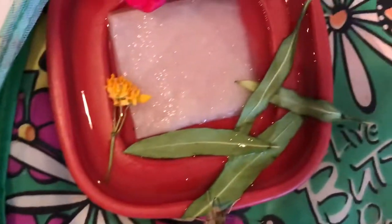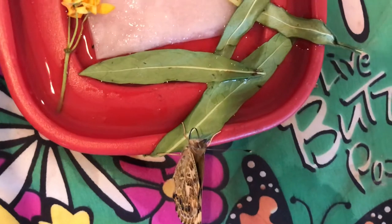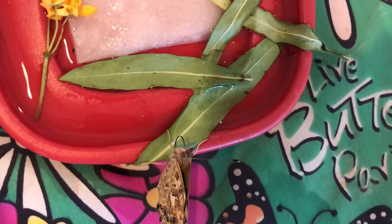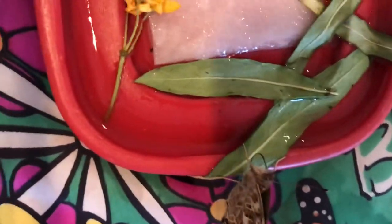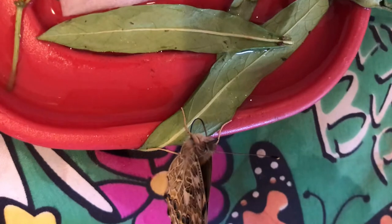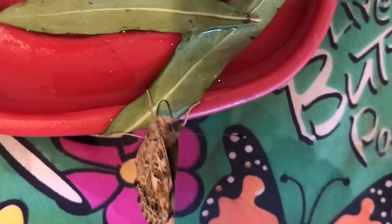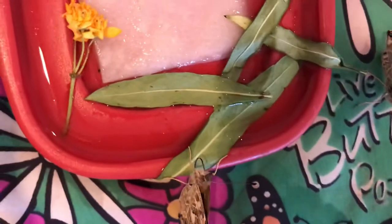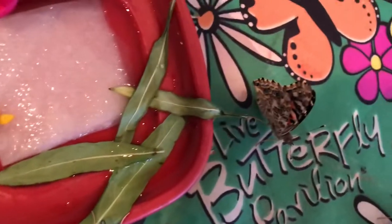They're putting out their proboscis and using it to suck up some of the juice. I think that one's got its proboscis out and it's sucking up some of the juice. Kind of interesting how it can unspiral it, put it down into the sugar water, and then pull it back up again when it's done.